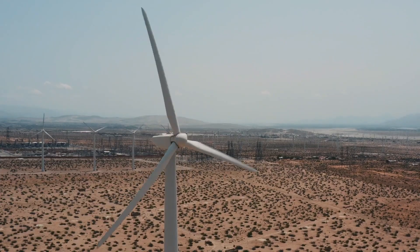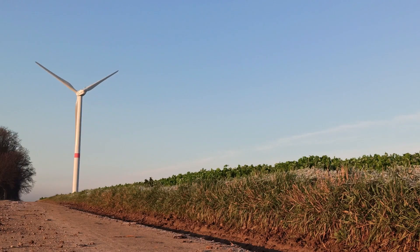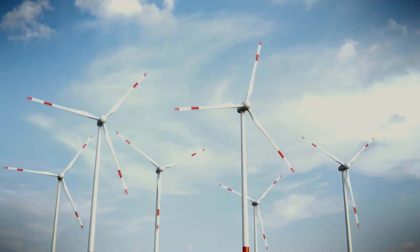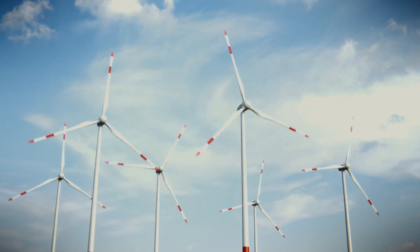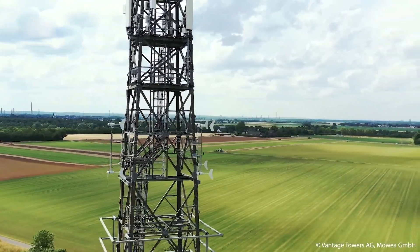The wind turbines we're familiar with today are massive, towering structures that can reach over 250 meters in height. These giants power thousands of homes, and in this game, bigger is indeed better. The question is, why bother with small wind turbines at all?